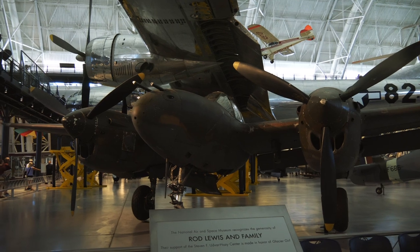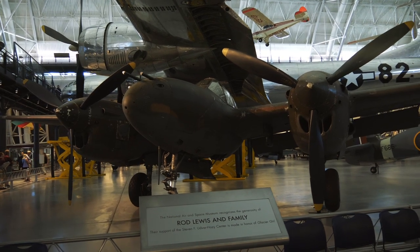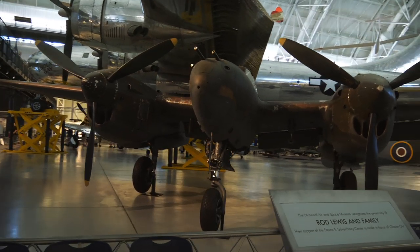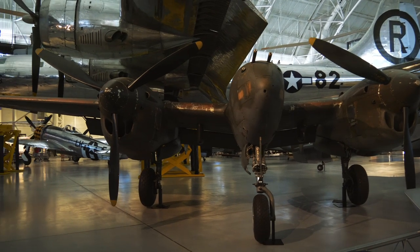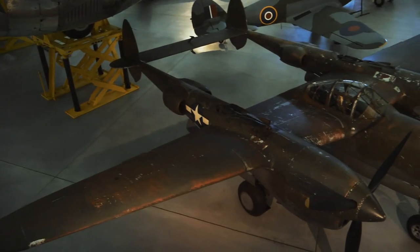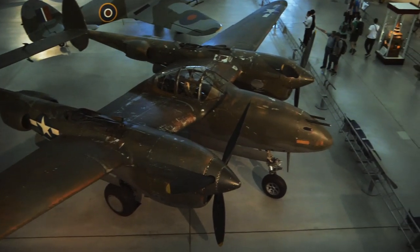Here is one of the iconic fighter planes from World War II — a P-38 Lightning. This was used in every theater of the war. I always thought it had kind of a funny design; I'll try to get an aerial view so you can see the tail. These planes downed more Japanese aircraft than any other plane in the war.